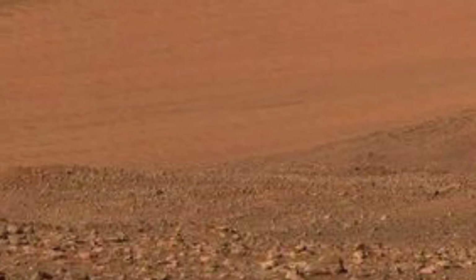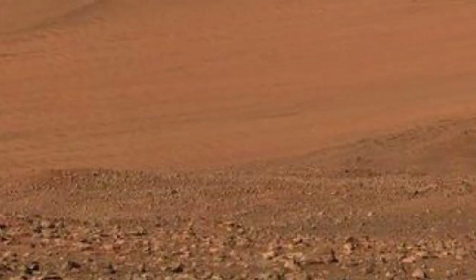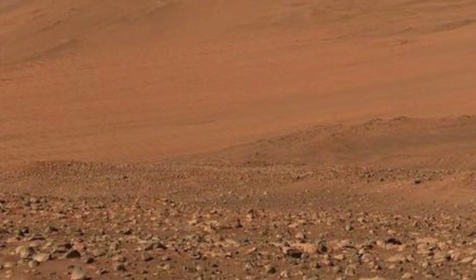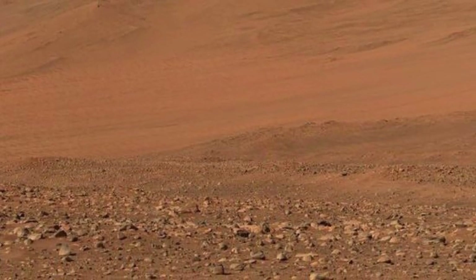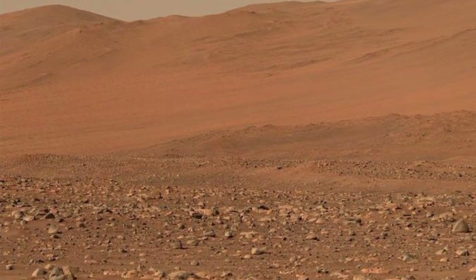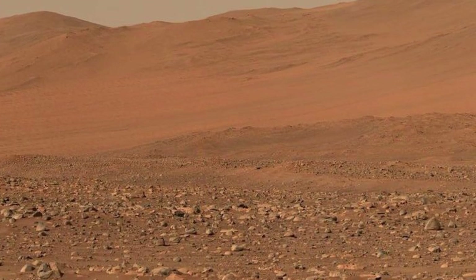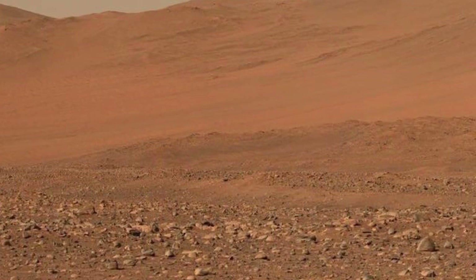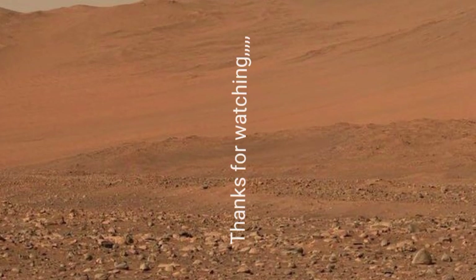Mars is the fourth planet of our solar system, and once Mars was filled with water and light. But now Mars is called a desert planet filled with rocks. Time to explore the water.